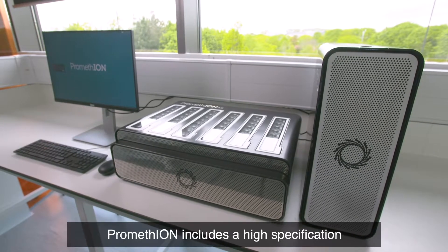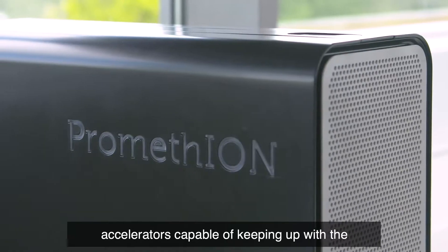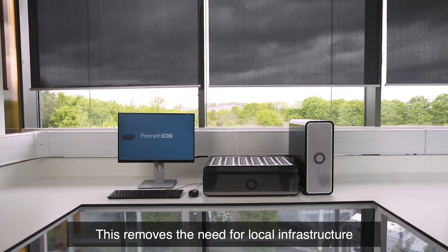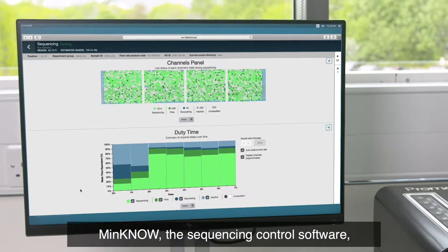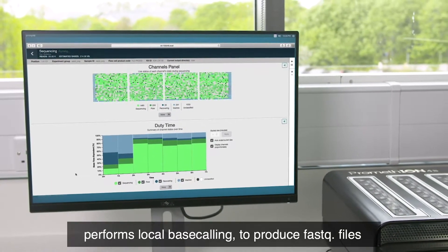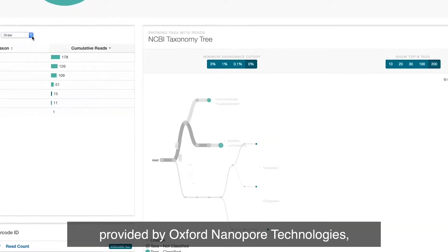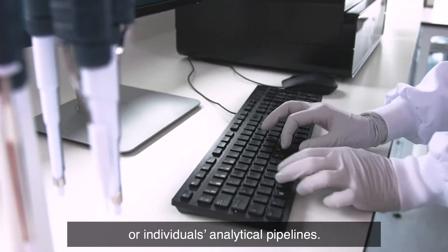PromethION includes a high-specification compute unit with base calling accelerators capable of keeping up with the large amount of data produced by the device. This removes the need for local infrastructure to carry out base calling. MinKNOW, the sequencing control software, performs local base calling to produce FASTQ files that can then be taken on for analysis, either through EPI2ME workflows provided by Oxford Nanopore Technologies or individuals' analytical pipelines.